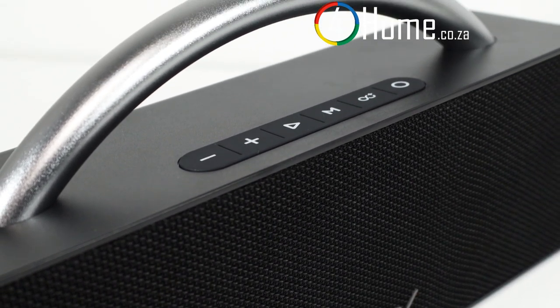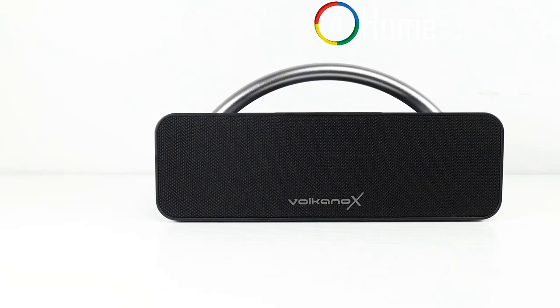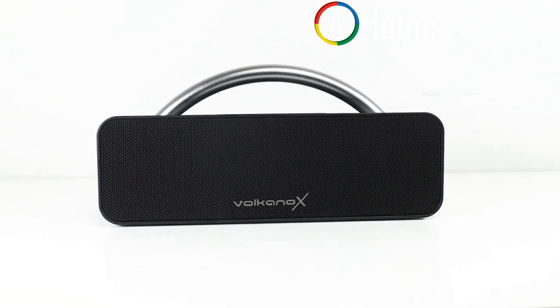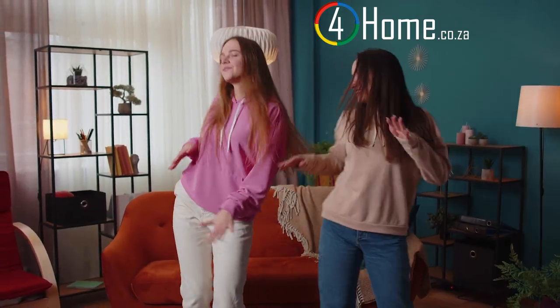Now let's talk about the most crucial aspect — sound quality. Despite its compact size, the speaker delivers impressive audio performance. The bass is punchy, the mids are clear, and the highs are crisp. Whether you're listening to your favorite tunes or catching up on podcasts, this speaker provides an immersive and enjoyable experience.